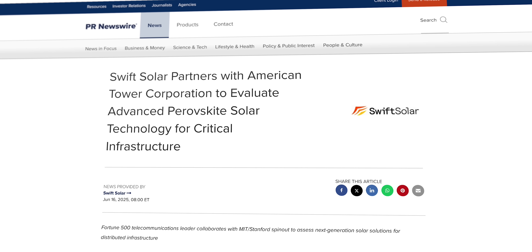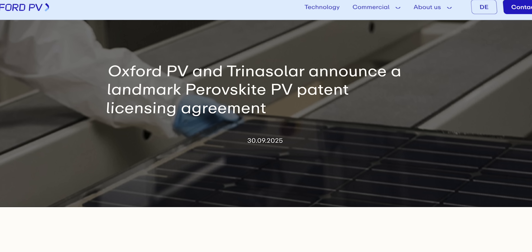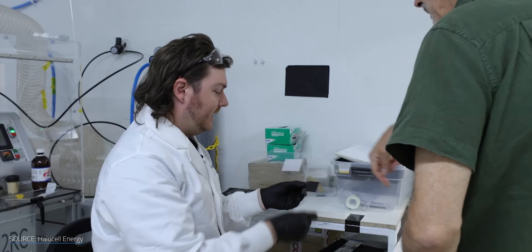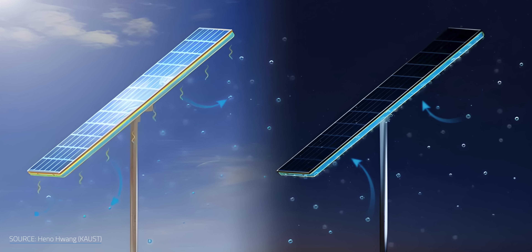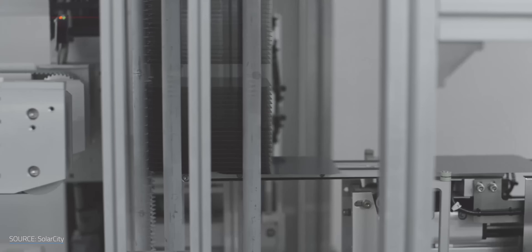California startups landed major infrastructure deals, and Chinese manufacturers started licensing the technology for mass production. More importantly, researchers solved problems that have plagued perovskites for years. We got self-healing materials that repair damage from heat and moisture, cooling systems that boost efficiency by over 12%, and manufacturing techniques that broke the 34% efficiency barrier — which shatters silicon's theoretical 30% limit.